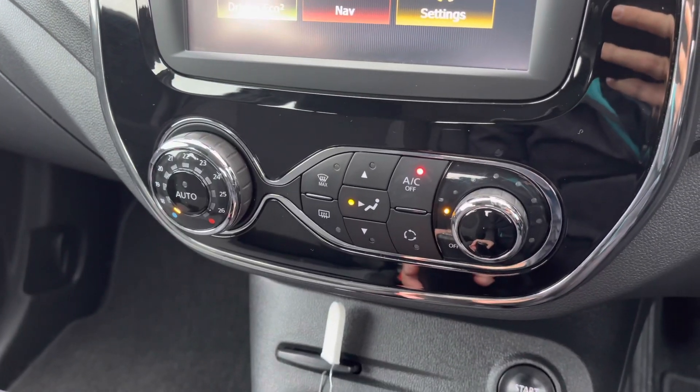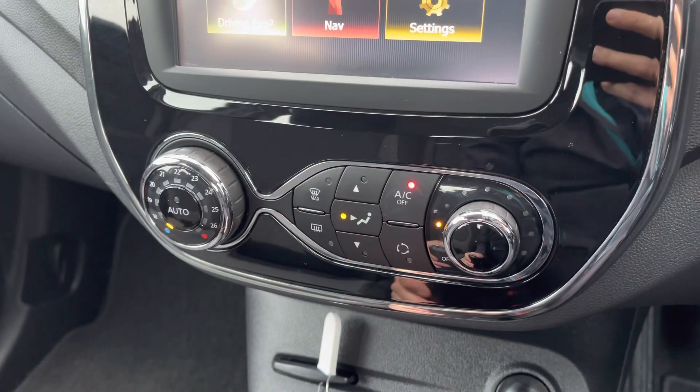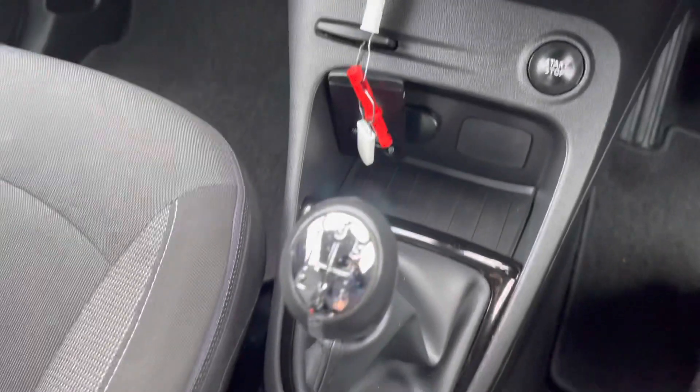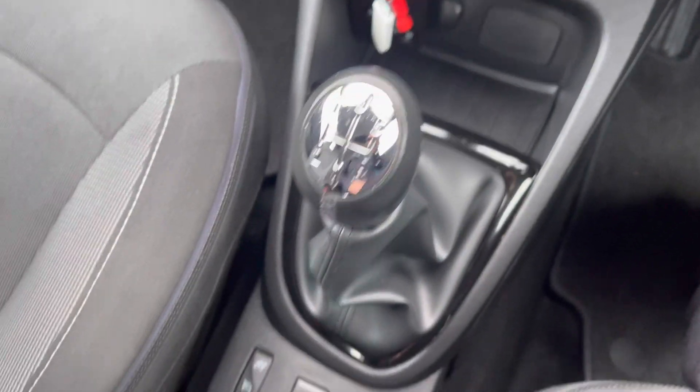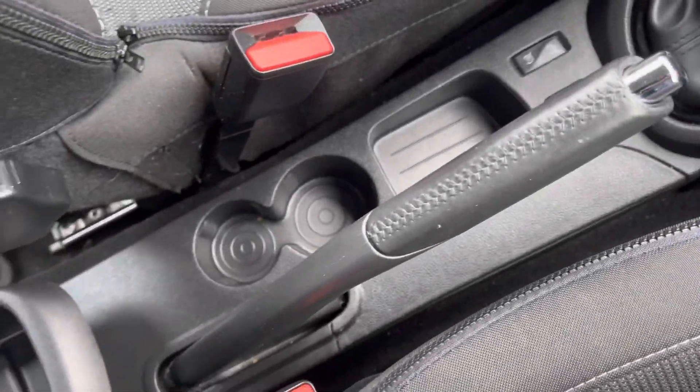Further down, it does have automatic climate control which is easily adjustable with the dials. It has the front heated windscreen and the heated rear window, as well as a 12V socket. This vehicle does have the 5-speed manual gearbox, cruise control with speed limiter, eco mode, and cup holders further back.